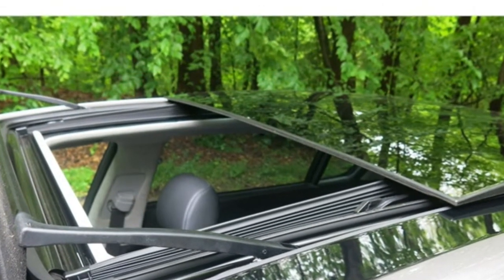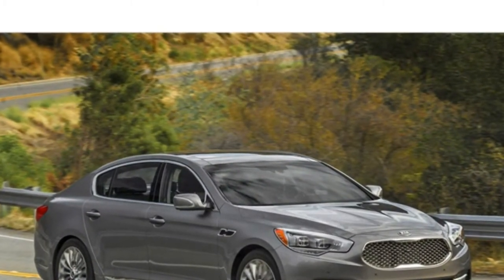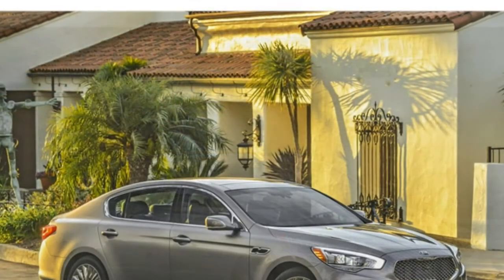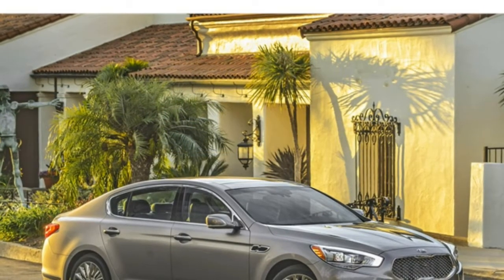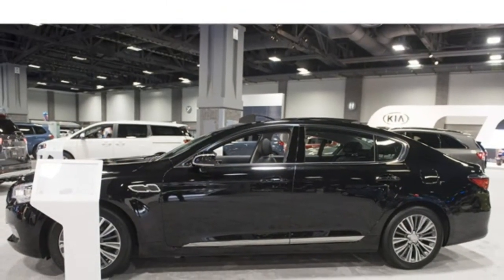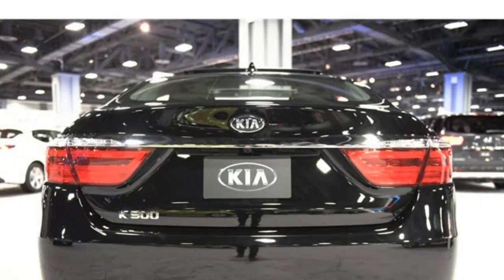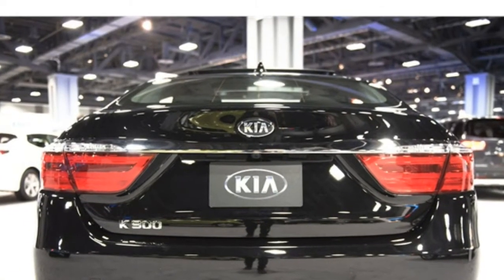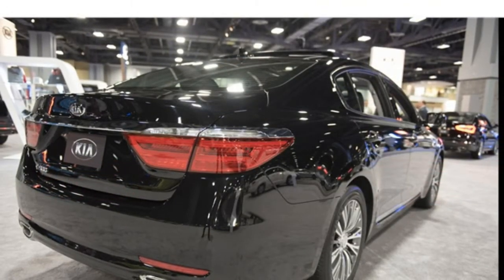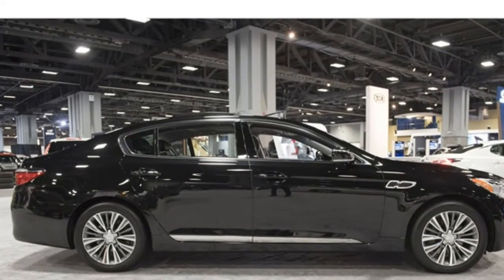The 2017 Kia K900 has a smooth ride and delivers the relaxed, quiet driving experience that a luxury car should. Its standard V6 engine is sufficiently powerful, and its optional V8 is strong. Both are matched with a well-behaved automatic transmission.